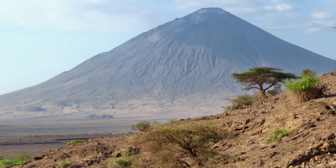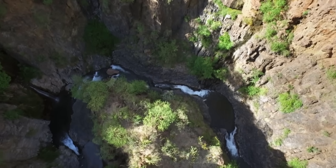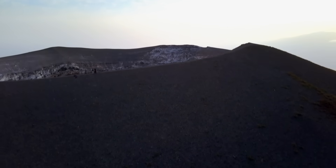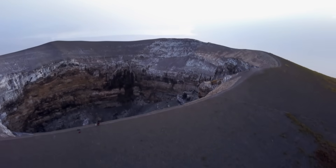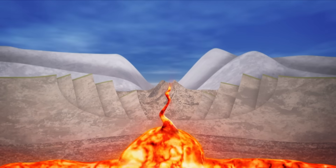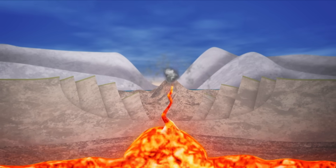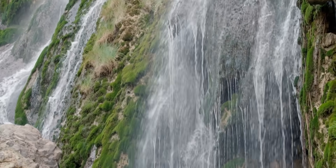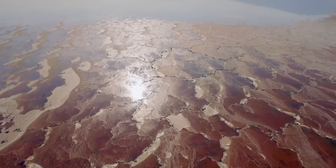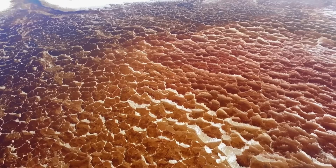About 10,000 years ago, volcanic debris was washed down the slopes of the mountain by heavy rainfall and formed Lake Natron. Ol Doinyo Lengai is unusual because the lava that spills out is rich in sodium and potassium. Eruptions are much slower and cooler, so they create a unique volcanic landscape and infuse the waters with poison. The water is twice as salty as seawater, and the salt crystallizes and forms trona deposits on the surface of the lake.